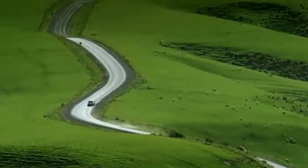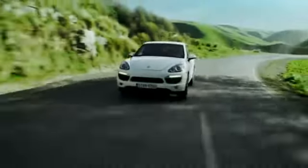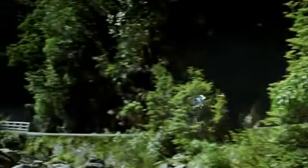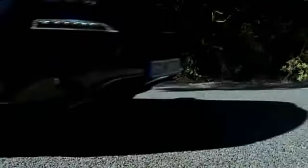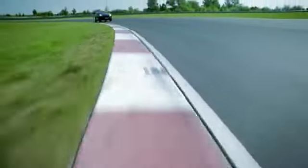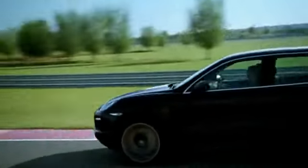The new Cayenne models feature a braking system with six-piston monoblock aluminum fixed calipers at the front and four-piston monoblock aluminum fixed calipers at the rear. All Cayenne models have internally vented discs all round. On the new Cayenne and Cayenne Diesel, discs measure 350 mm at the front and 330 mm at the rear, with black calipers. On the new Cayenne S and Cayenne S Hybrid, discs are 360 mm at the front and 330 mm at the rear, with silver calipers. On the new Cayenne Turbo, discs are 390 mm at the front and 358 mm at the rear, with red calipers.